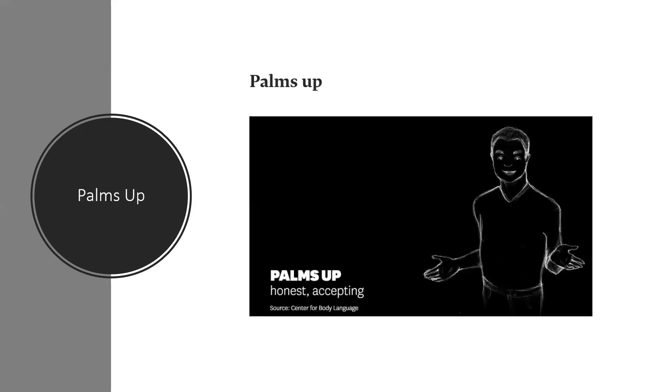Next one: palms up. This gesture indicates openness and honesty. Oprah makes strong use of this during her speeches. She is a powerful, influential figure, but also appears willing to connect sincerely with the people she is speaking to, be it one person or a crowd of thousands.